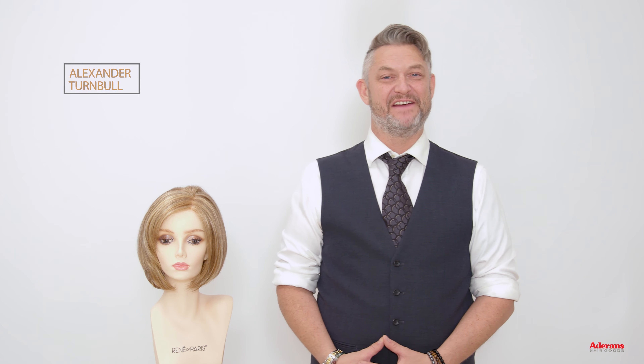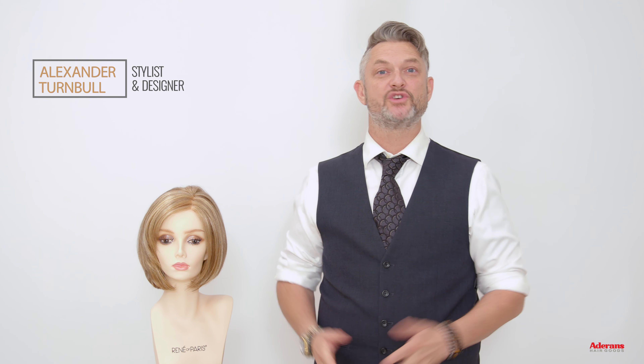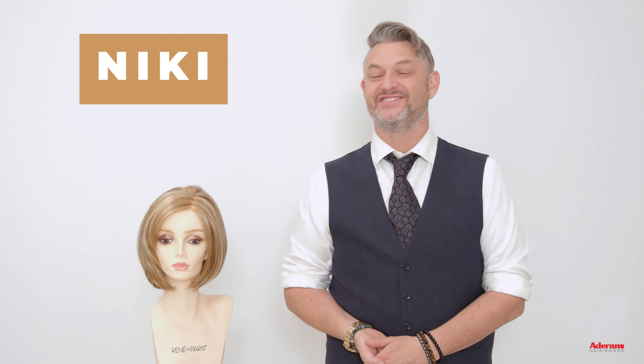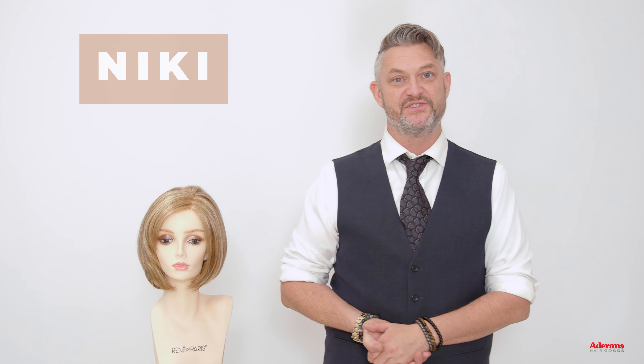Hi, I'm Alexander from Rene of Paris. Today I'm going to talk to you about this amazing style. This is a gorgeous bob and she is called Nicky, and she's in the Orchid collection. I absolutely love bobs and Nicky is no exception.